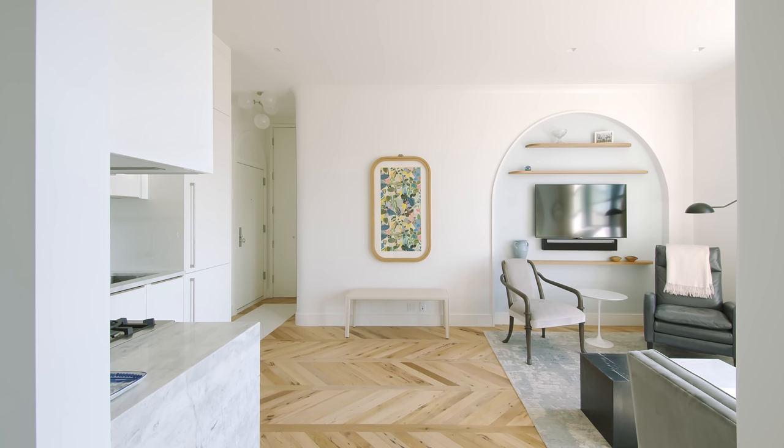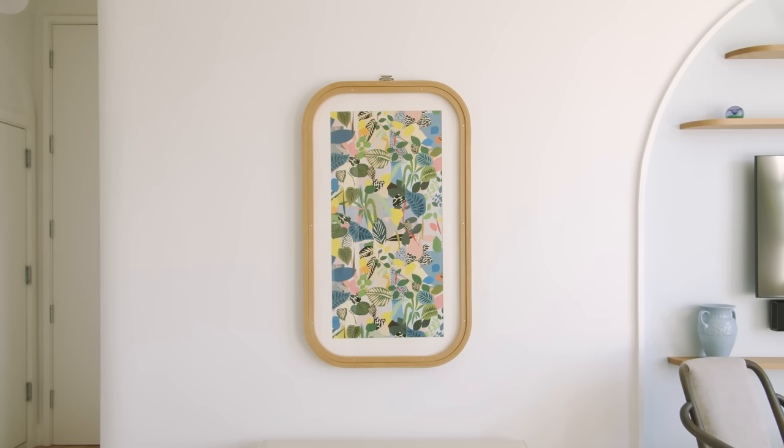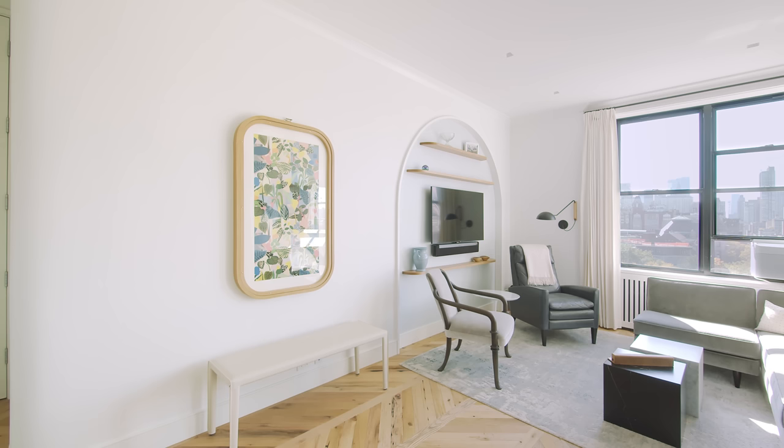The artwork inside is actually a piece of wallpaper that the owners found. Since this is a functional piece, we didn't want it to be any artwork that was too precious, so the wallpaper was perfect.